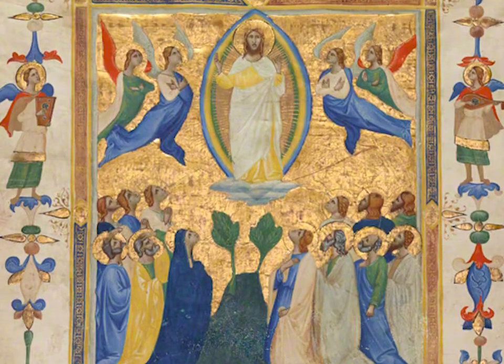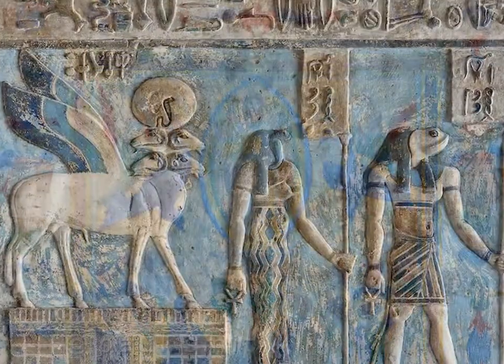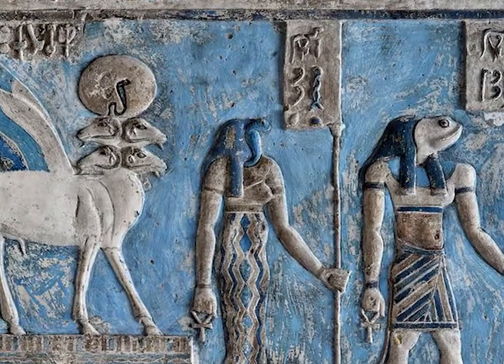Stay tuned to watch our next installment on blue pigments when we discuss the history and use of Egyptian blue pigments.